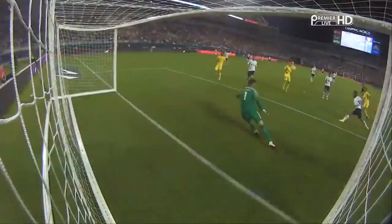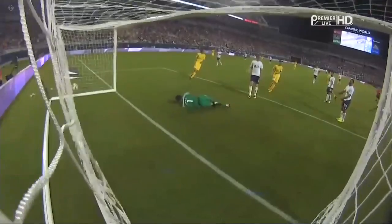36 minutes in and it's already 2-2. Very composed finish from him, wasn't it?